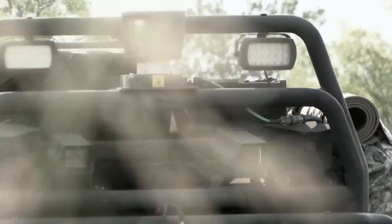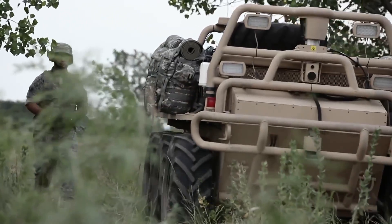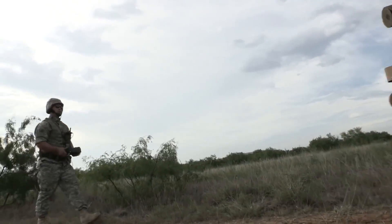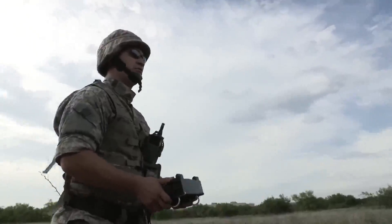SMSS utilizes a 3D scanning LIDAR that is the primary means of obstacle detection and avoidance. The sensor suite on the vehicle enables the different modes of operation, all of which is controlled through a lightweight wearable operator control unit.